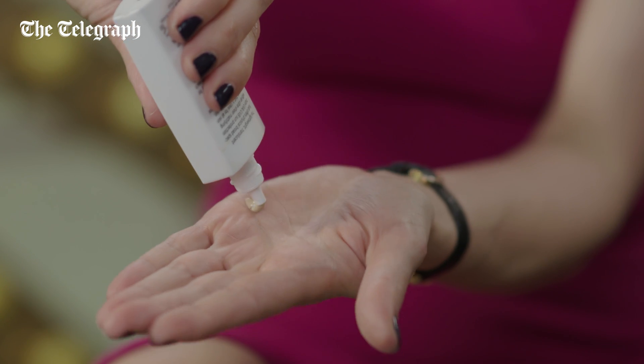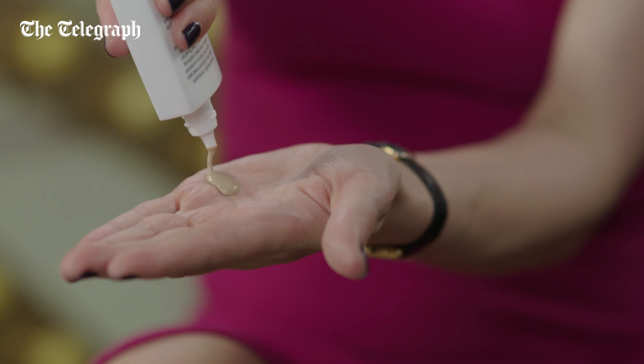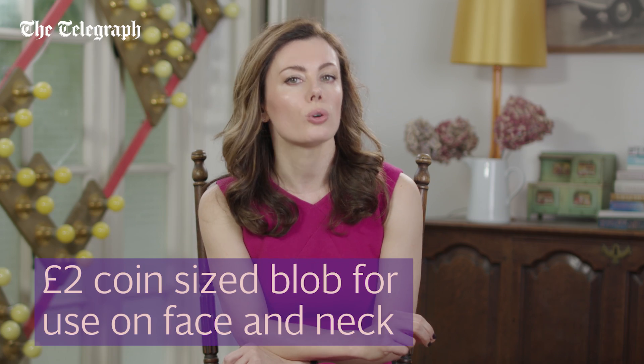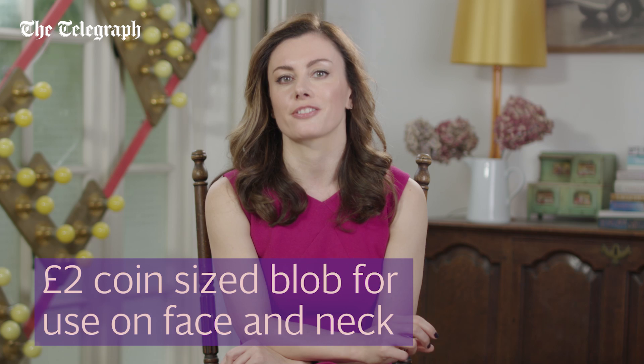Remember, the key is to use the right amount of product per application to get the level of protection promised on the tube. A 2p coin-sized blob is a good guide for face and neck.